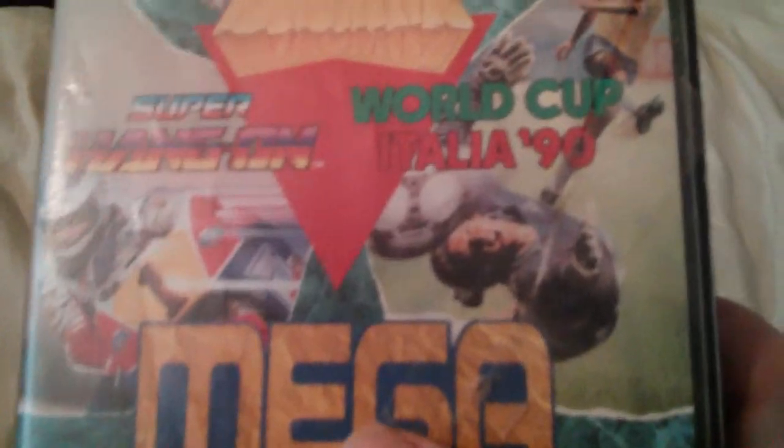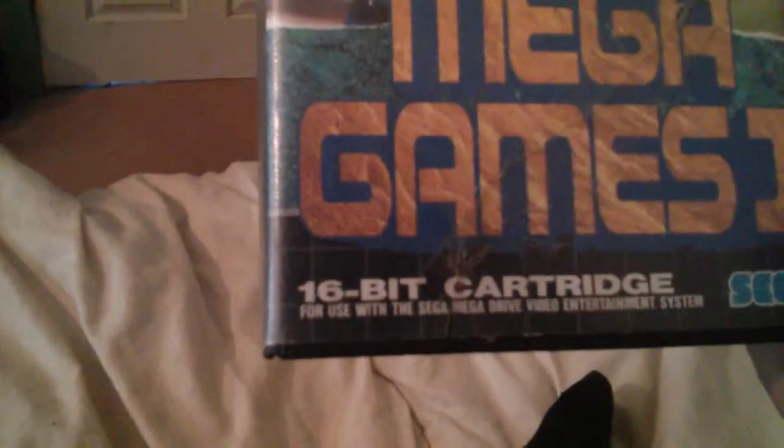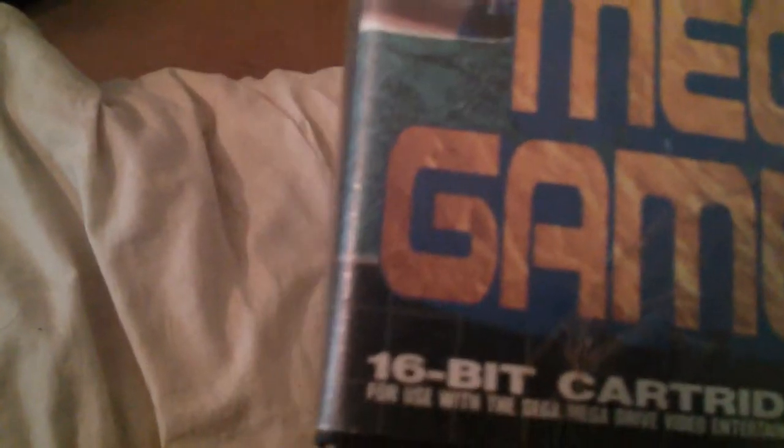Here is a boxed Mega Games 1 — we can just make that out — with sellotape across the cover because it got wrecked. On the back detailing, I believe that's games one, two, and three. This is kind of like what you see nowadays with multi-game carts — not new, but a first for me.